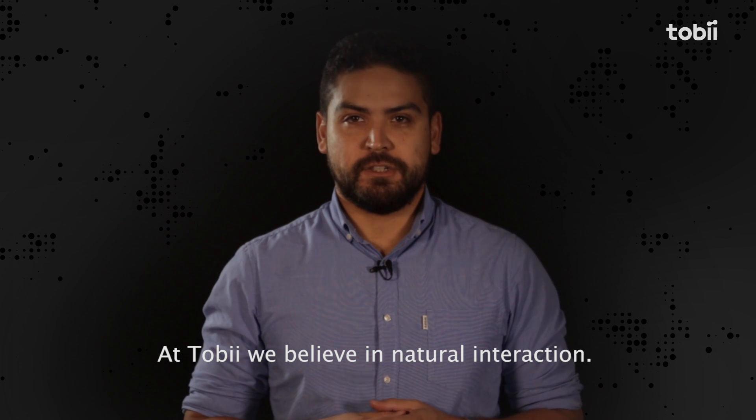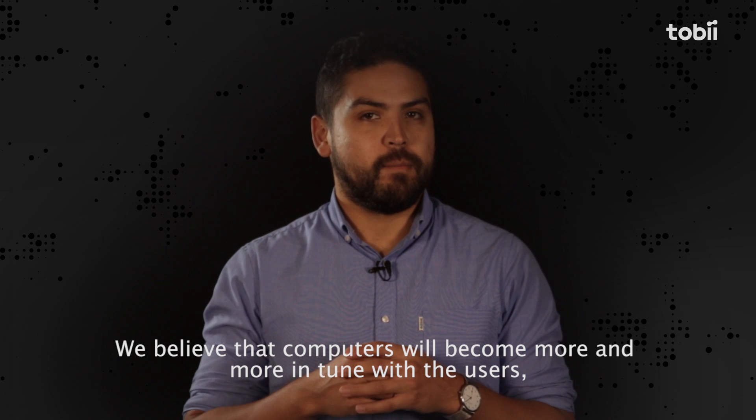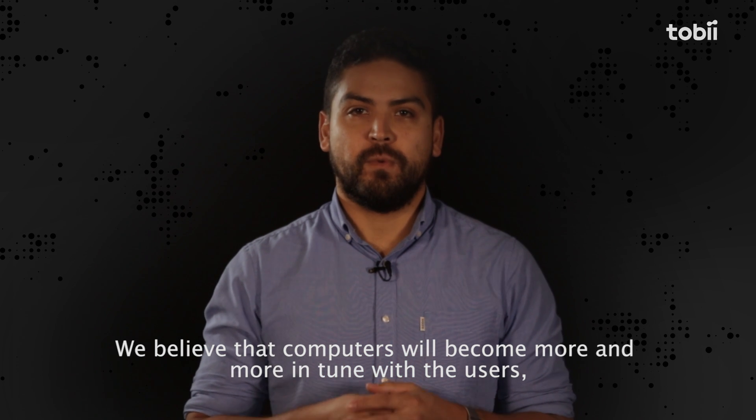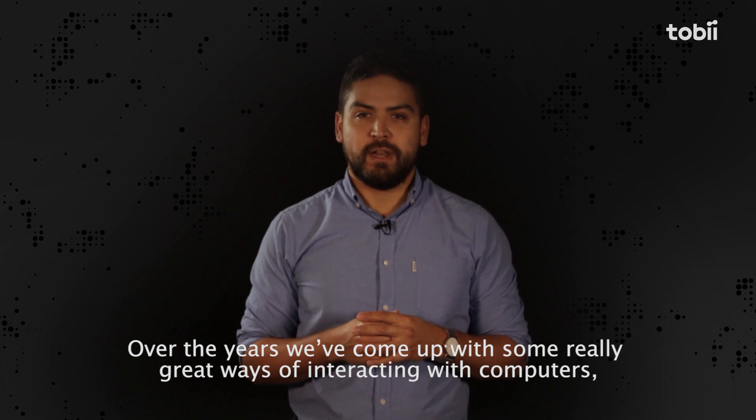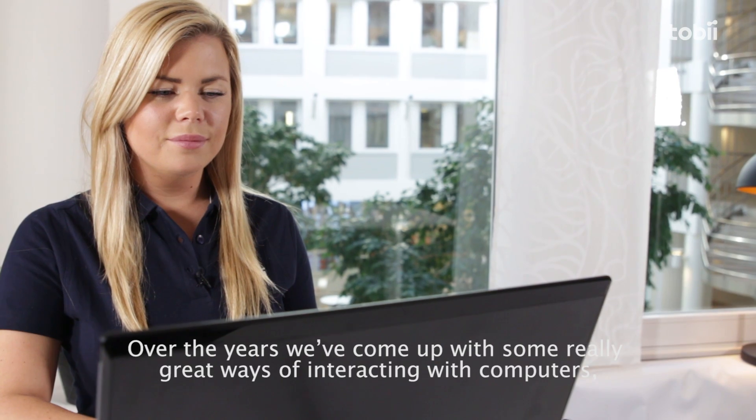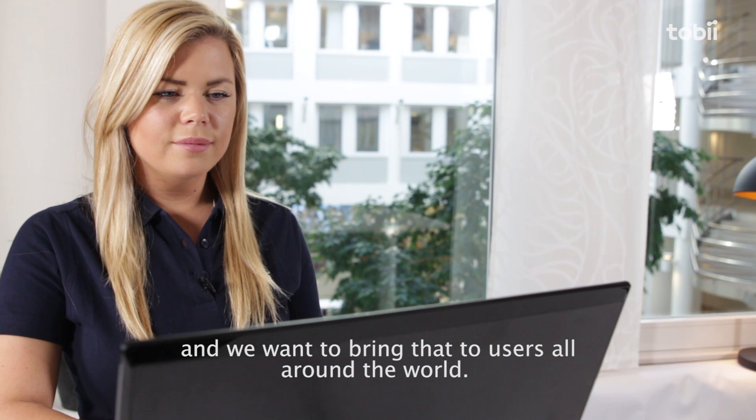At Tobii, we believe in natural interaction. We believe that computers will become more and more in tune with the users, with our attention and our intentions. Over the years, we've come up with some really great ways of interacting with computers, and we want to bring that to users all around the world.